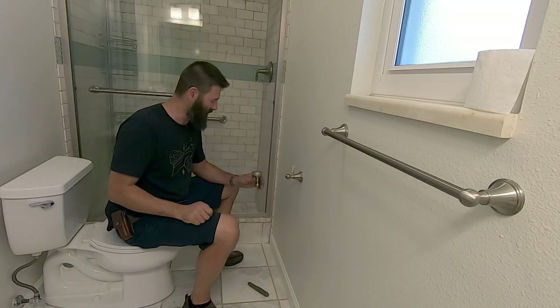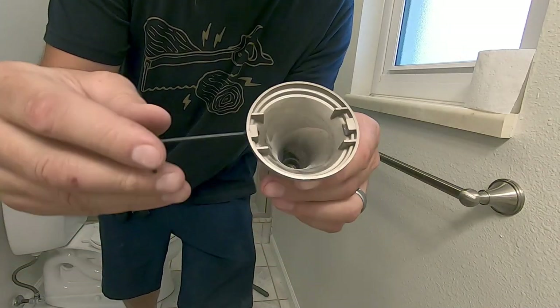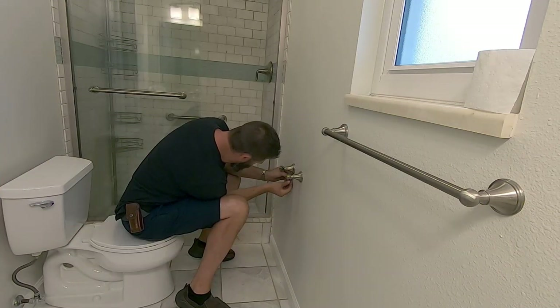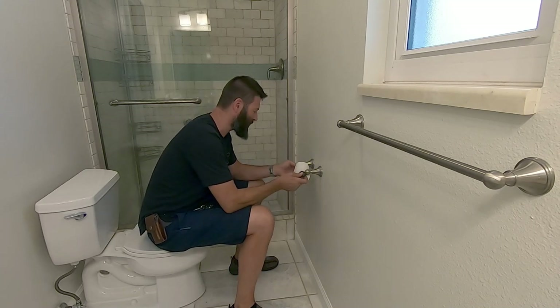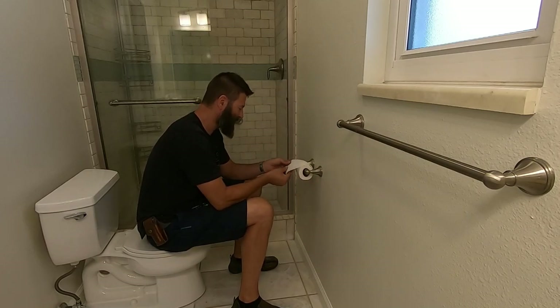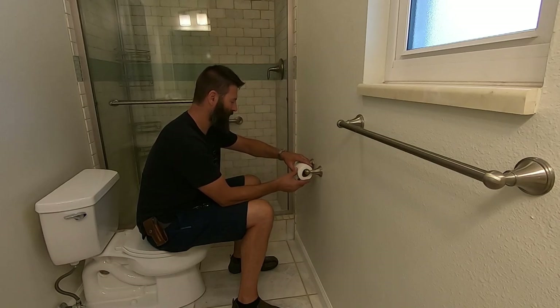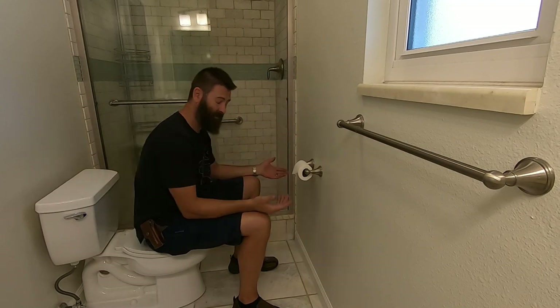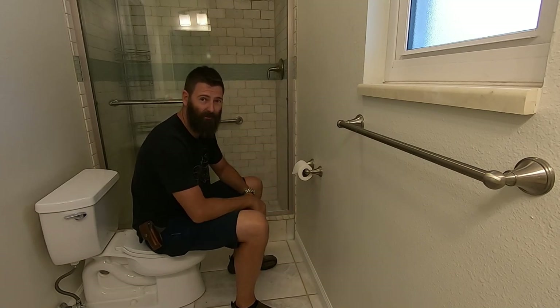Getting paid to do this. You can't rent a house out without a TP holder in your master bathroom — you just can't. This house is probably going to rent for around $30,000 a year, and paying me $400 or $500 to come in and make it right, get the tenants in, and keep them from complaining is almost insignificant to them. I snapped a picture of everything. I text them how much, they Venmo me the money, and that's it.